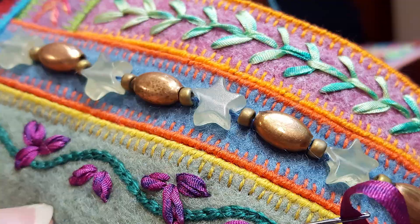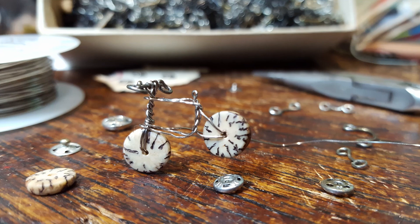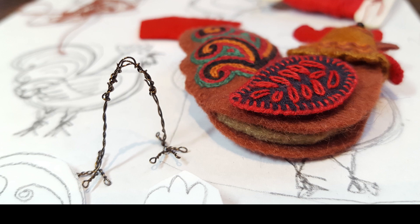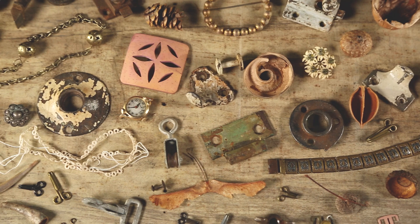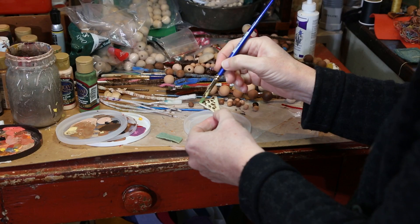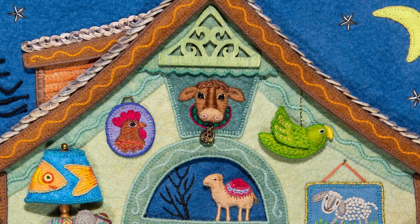Beads are great for adding a three-dimensional, whimsical touch. With so many to choose from, the selection process was like an audition for bit parts in a play. Besides fabric and thread, I used a lot of wire. I've spent my whole life collecting interesting small treasures, from bits of wood to metal findings. When I see objects with special features that I think will convincingly replicate something in miniature scale, I put them aside and sometimes they make it into my artwork.